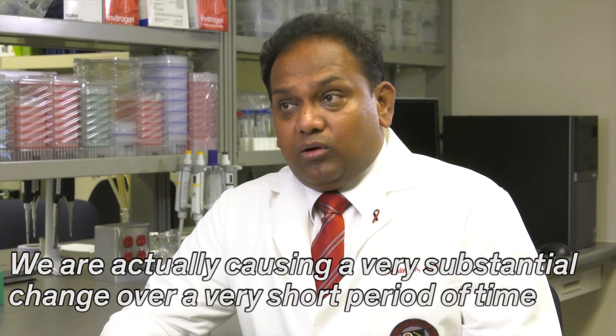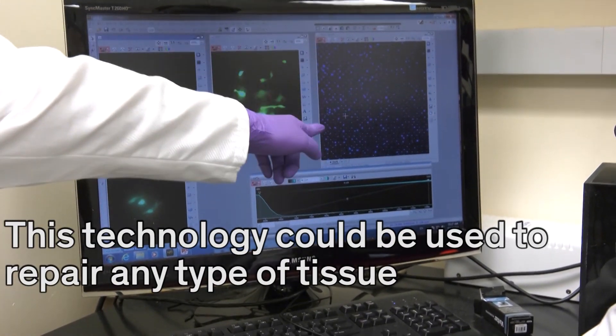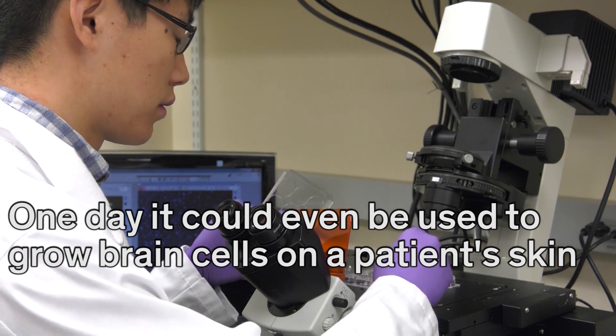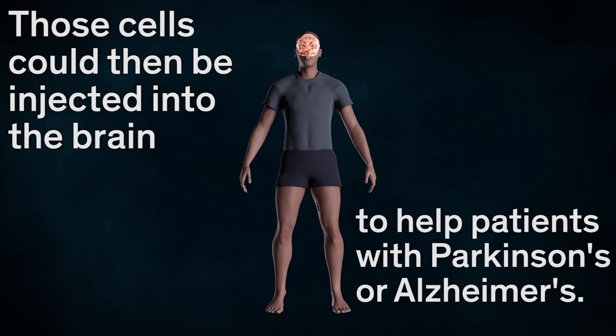We are actually causing a very substantial change over a very short period of time with a very simple procedure. This technology could be used to repair any type of tissue. One day, it could even be used to grow brain cells on a patient's skin, which could then be injected into the brain to help patients with Parkinson's or Alzheimer's.